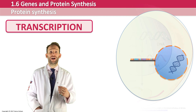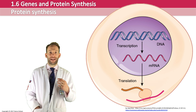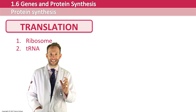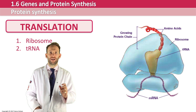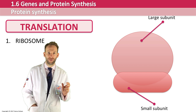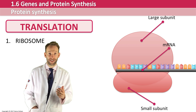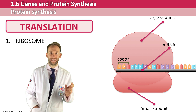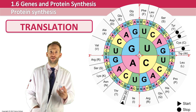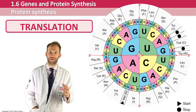In translation, a ribosome reads this messenger RNA code and assembles the relevant amino acids. There are two molecules needed for this process: the ribosome and another type of RNA called transfer RNA or tRNA. The ribosome is made up of ribosomal RNA and protein, and its job is to bind to messenger RNA and read the code. It has two parts — a large subunit and a small subunit — and it reads the messenger RNA three bases at a time, which is called a codon. Each codon codes for a particular amino acid. This coding wheel can be used to work out what amino acid a particular codon would code for.